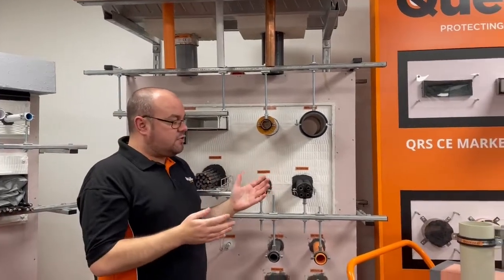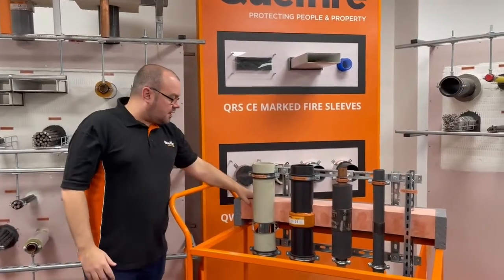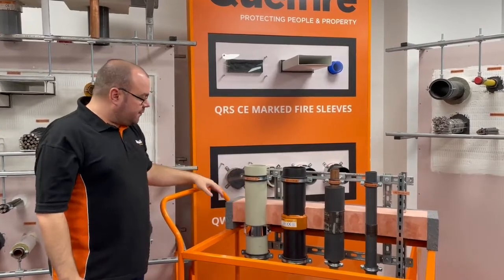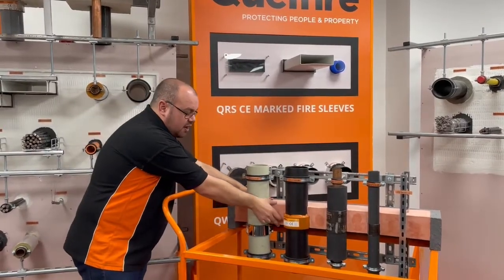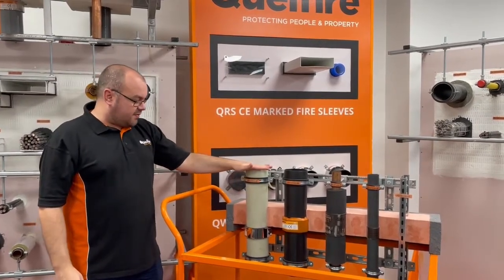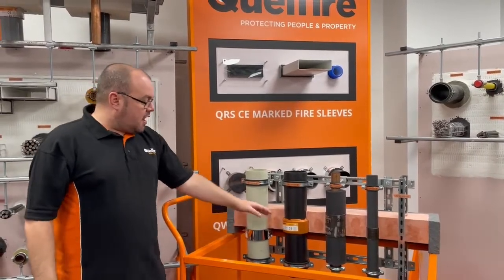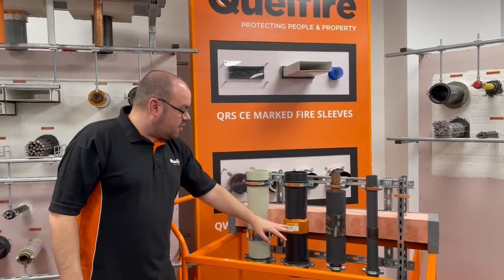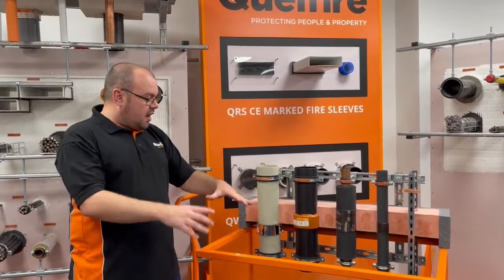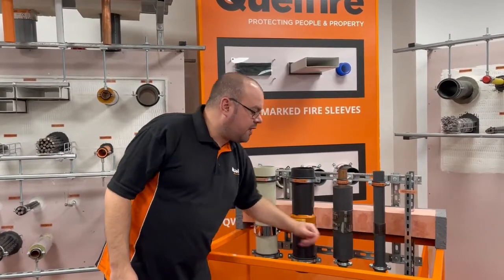Very often you'll have other solutions where you'll have multiple services in a hole, and this usually utilises our QF2 fire protection compound. Just here on this stand, you can see an example. The pink material here is our compound — it's a load-bearing compound, and we've tested a number of different service types. Here are just a few examples where we've got a QWR fire collar fixed to the underside, the very common wrap details with a QWW wrap, which is positioned around the pipe and then the compound is poured around it, and also utilising the QL coil fire wrap as well.